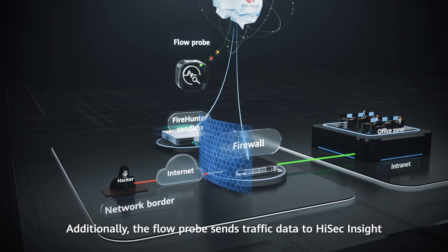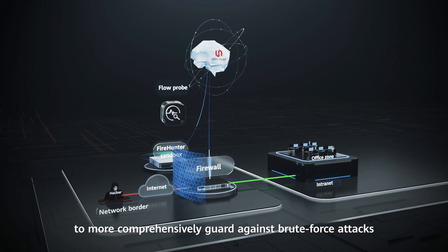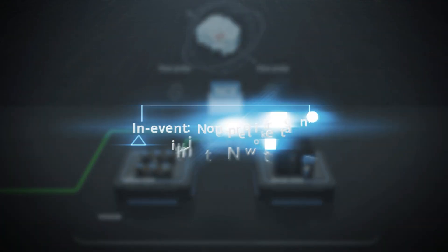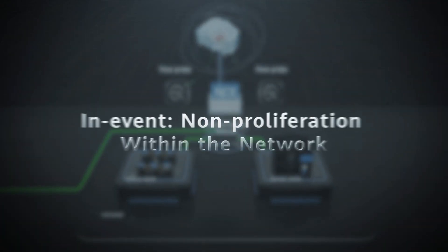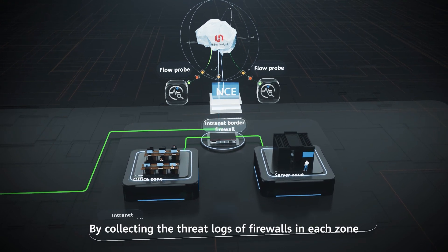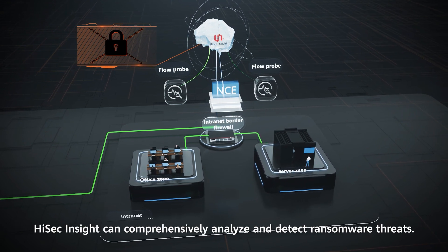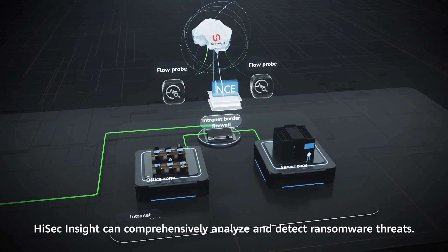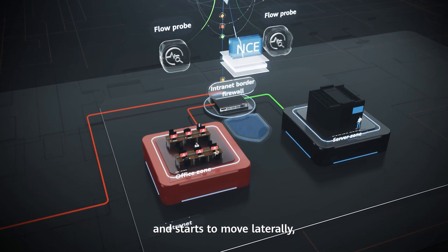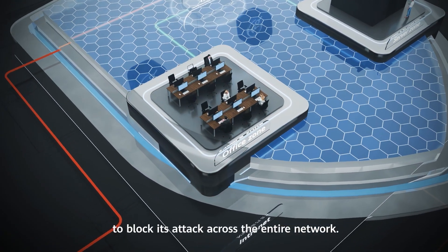Additionally, the Flow Probe sends traffic data to HiSec Insight to more comprehensively guard against brute force attacks and vulnerability exploits, thus preventing lateral movement on the internet. By collecting the threat logs of firewalls in each zone and traffic metadata sent by Flow Probes, HiSec Insight can comprehensively analyze and detect ransomware threats. Once ransomware gains a foothold and starts to move laterally, HiSec Insight collaborates with the firewall to block its attack across the entire network.